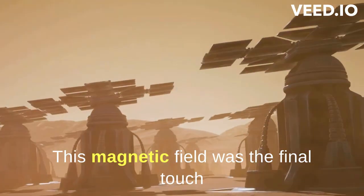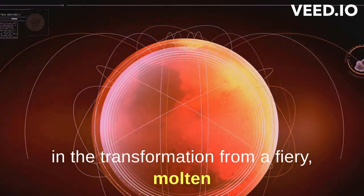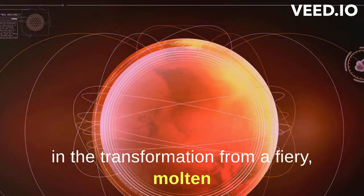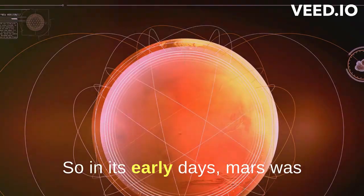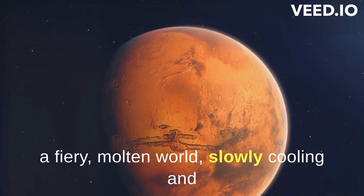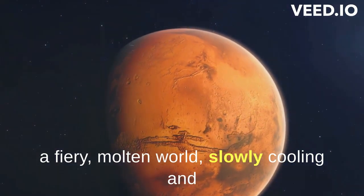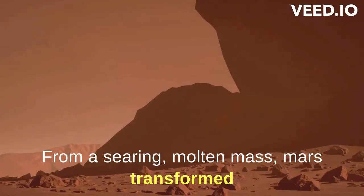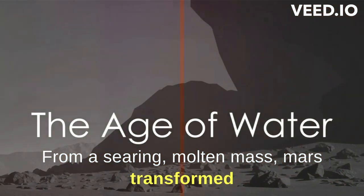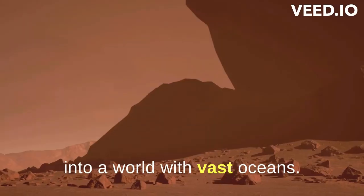This magnetic field was the final touch in the transformation from a fiery, molten world to a solid, rocky planet. In its early days, Mars was a fiery, molten world, slowly cooling and solidifying to form a rocky red planet. From a searing molten mass, Mars transformed into a world with vast oceans.